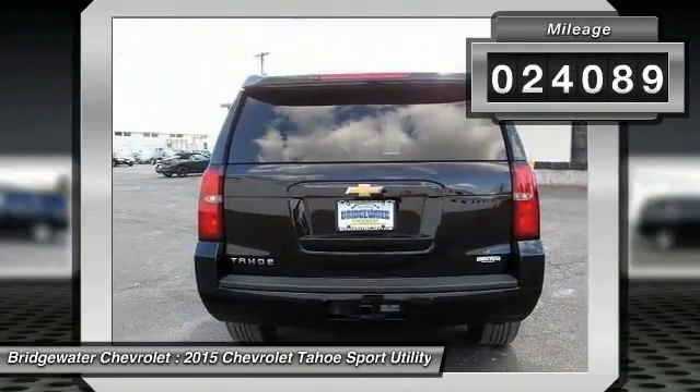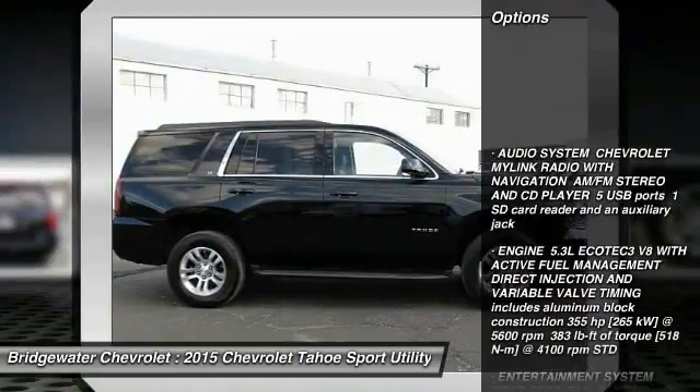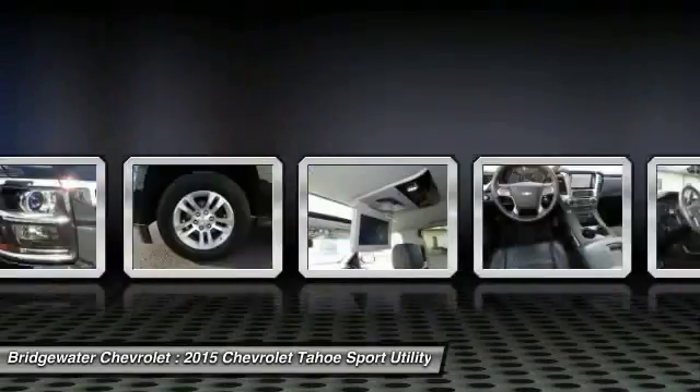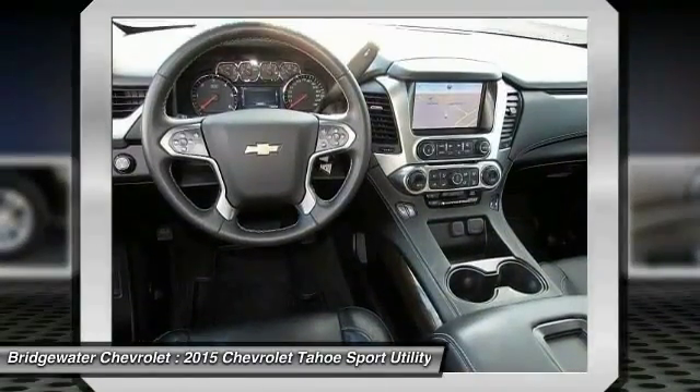Here are some of this vehicle's great options: anti-lock braking system, traction control, power passenger seat, remote engine start, stability control, power lift gate, steering wheel audio controls, keyless entry, lane departure warning, and tow hitch.